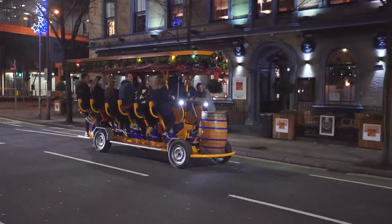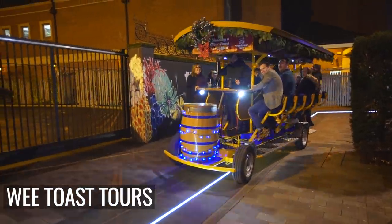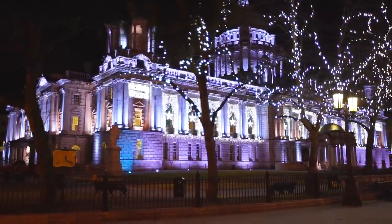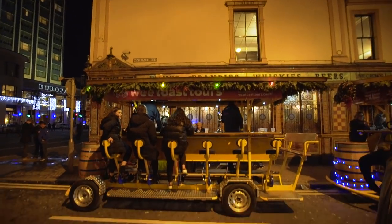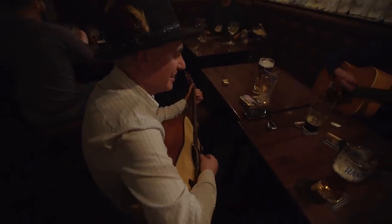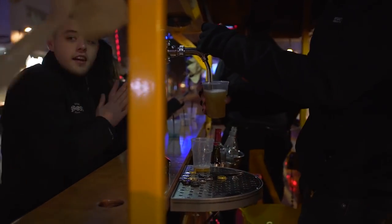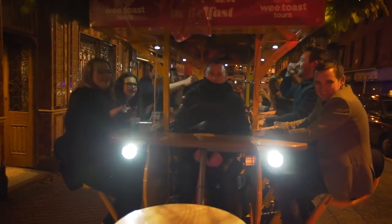Finally, the most fun way to explore the streets of Belfast has to be with We Toast Tours. You pedal your own bar around the town centre on an epic pub crawl, dismounting at some of the city's best-known watering holes. It's a great way to get a feel for the culture of the city, with each pub offering something different. You can bring your own booze for the ride or buy on board, and there's a sober driver in charge of steering so you can have as much fun as you like.